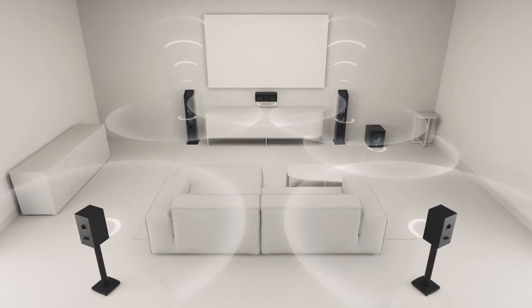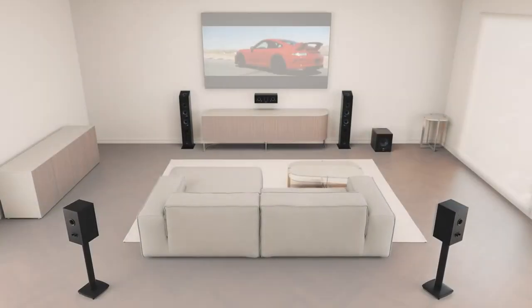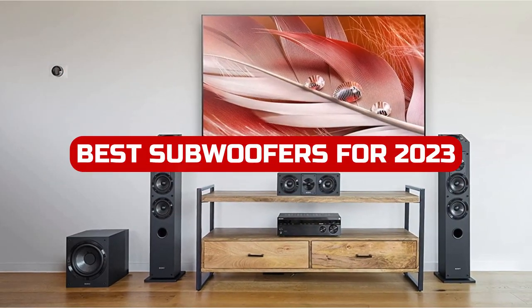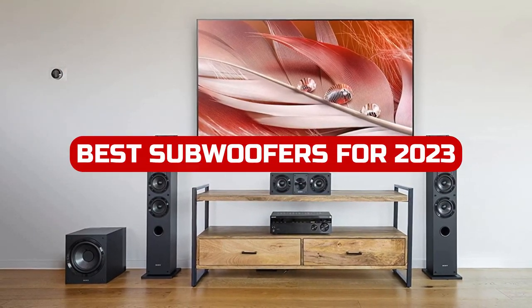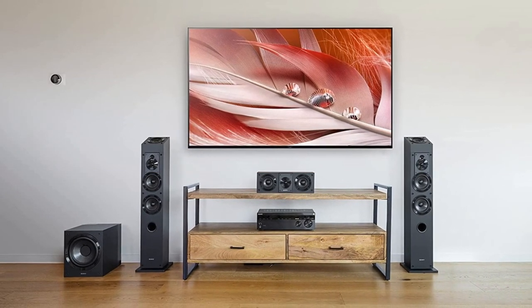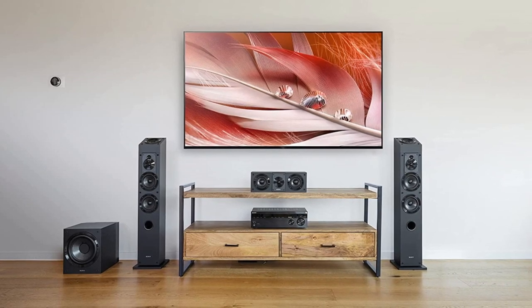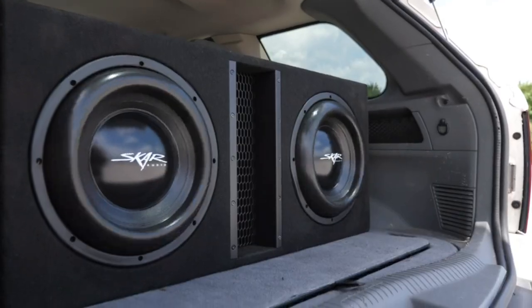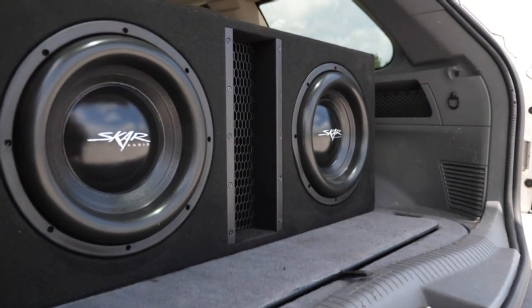Welcome to our channel where we bring you the latest and greatest in audio technology. In this video, we'll be taking a look at the best subwoofers for 2023. Whether you're a movie buff looking for the theater-like experience or a music lover who wants to feel the bass, we've got you covered. We'll be showcasing the top subwoofers on the market today, each with their own unique features and benefits.